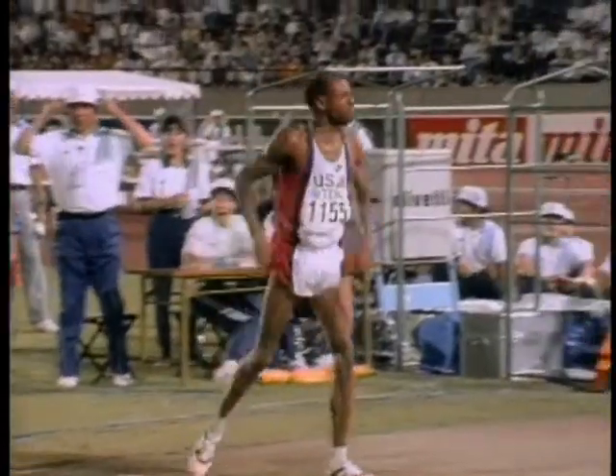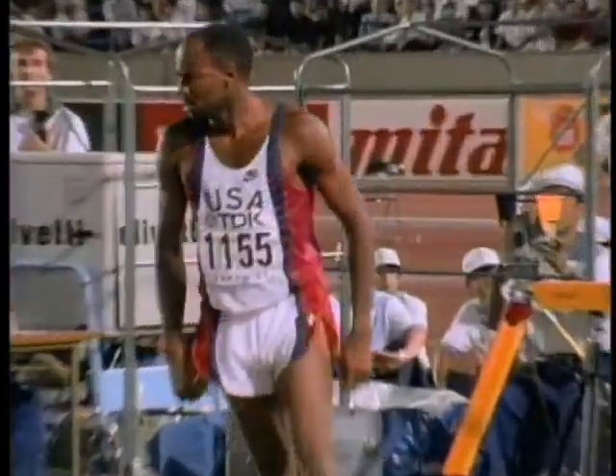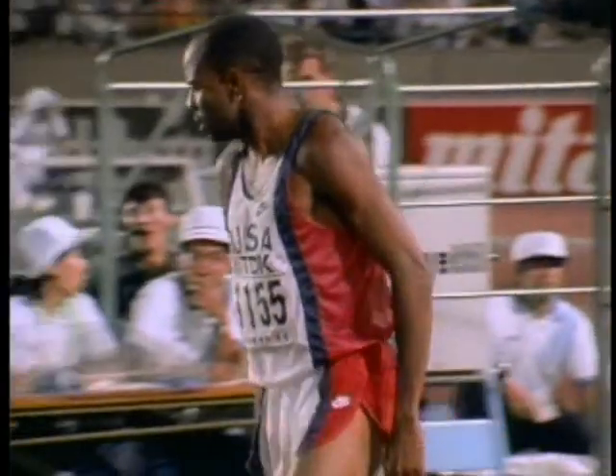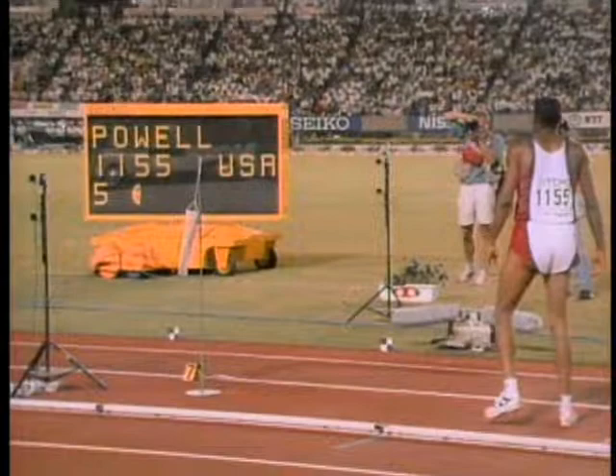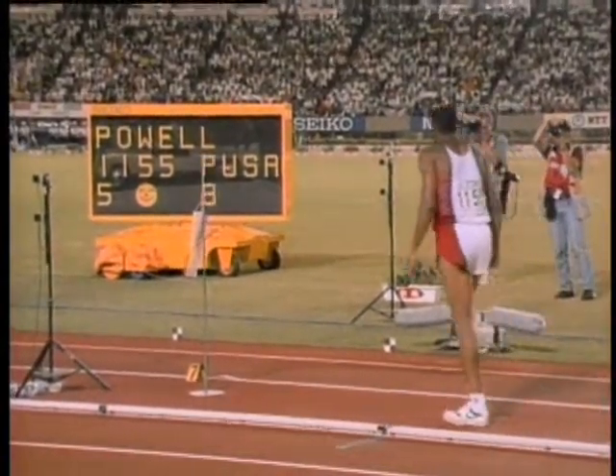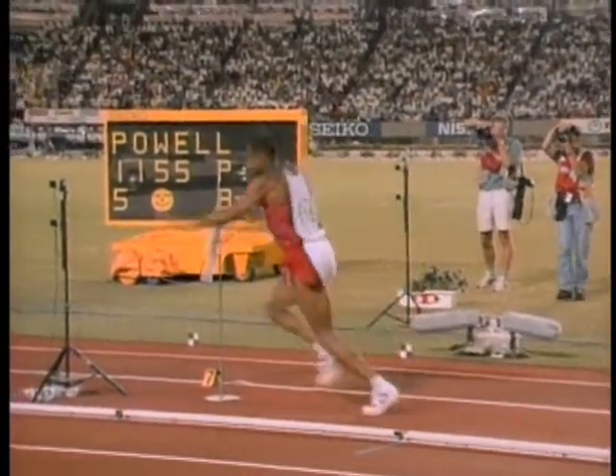When I came to the stadium, I knew I was going to break the world record. I had thought about it all night. I had visualized the whole jump. I had even visualized what I was going to do to the crowd after I made the jump. So I went there with a purpose.